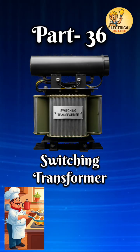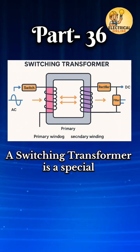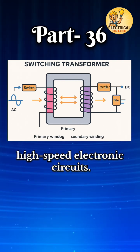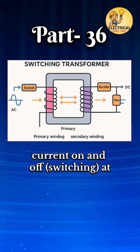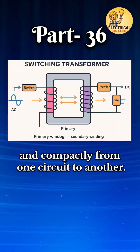In transformer types, series 36, number one is the switching transformer. A switching transformer is a special type of transformer used in high-speed electronic circuits. It works by quickly turning the current on and off — switching — at high frequency to transfer power efficiently and compactly from one circuit to another.